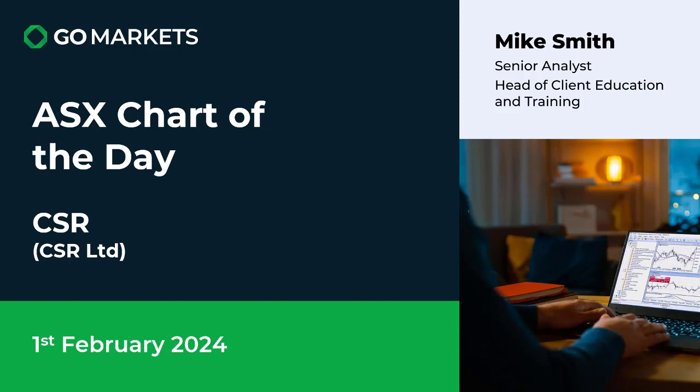Welcome to your ASX chart of the day. Today we're looking at CSR. It's the 1st of February and we are liking the price action on this stock. Let's have a look at the chart right now.